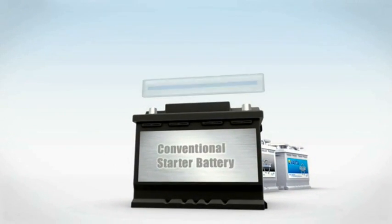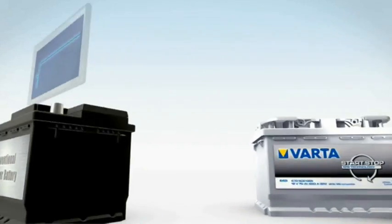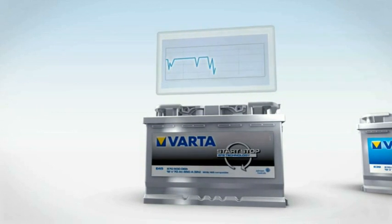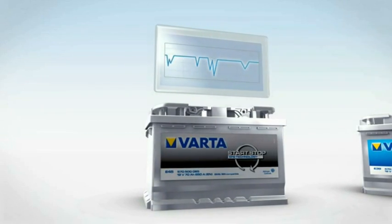Standard vehicles are fitted with conventional starter batteries, whose voltage remains relatively constant once the car's been started. In vehicles with start-stop function, the battery discharges and recharges. This requires an EFB battery at least — the Varta start-stop.